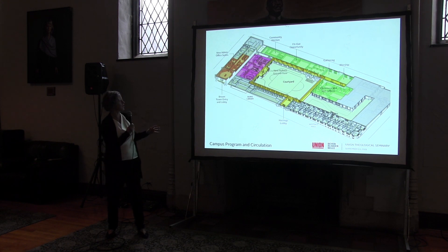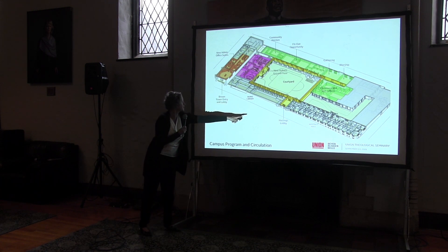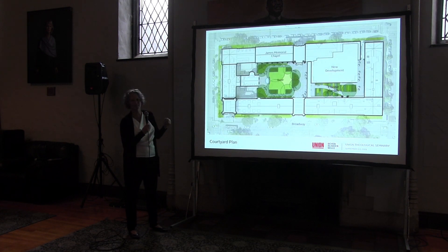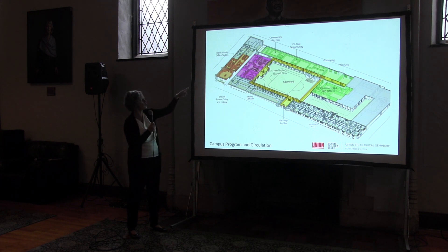What you're seeing here is what we call an axonometric — you're cutting through the campus and looking at it as an aerial. Broadway is right here, and you can see Brown Tower up here on the left. The colored areas help you understand these distinct areas I'm going to talk about. In yellow is this loop, which we're calling the cloister connection, going all the way around the campus. Three legs of that are essentially completed — the east, south, and west.